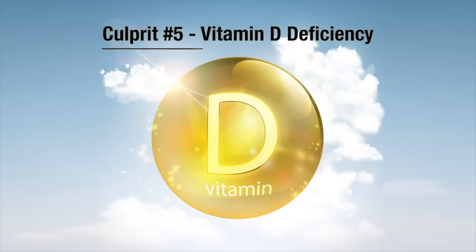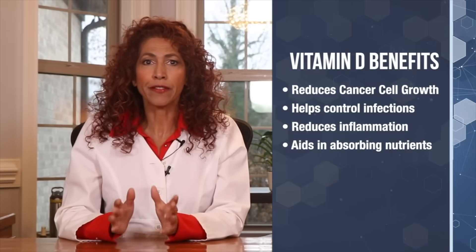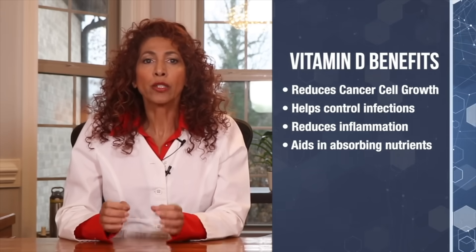Let's start with number five: vitamin D deficiency. 42% of the American population is deficient in vitamin D. This vitamin plays an enormous role in our bodies. Vitamin D can reduce cancer cell growth, help control infections, and reduce inflammation. It also improves our body's ability to absorb other nutrients like calcium, which is imperative for healthy functioning nerves.